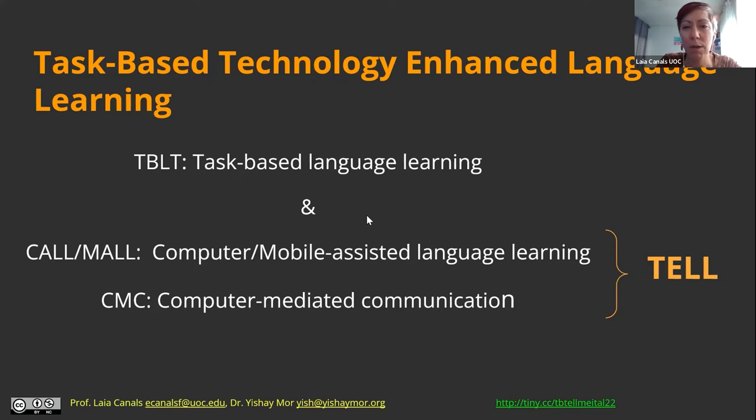We chose the term 'technology-enhanced' because originally in the field the term used was CALL — computer assisted language learning — and also mobile assisted language learning. Those terms became a bit obsolete. Computer-mediated communication also became obsolete because now we don't only use computers but different technologies to learn languages. The term we propose in our work is technology-enhanced language learning, but I wanted to show you that these terms have a history and come from a long tradition.